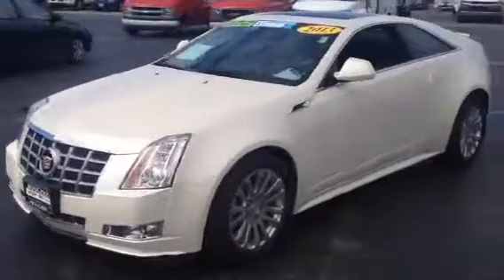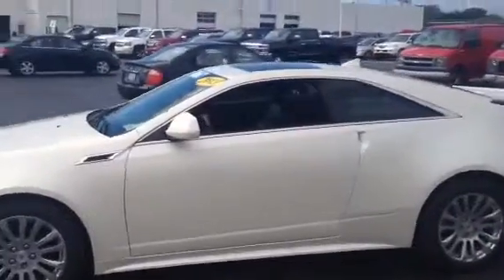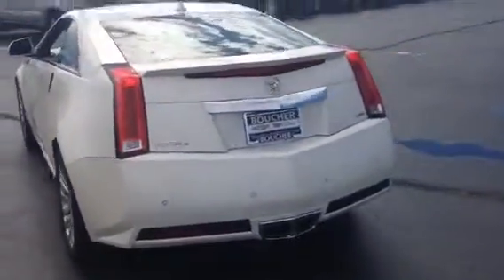Hello, Kyle Kempke here today from Frank Boucher's Chevy Cadillac of Racine, here to show you this 2013 Cadillac CTS that we have here on our pre-owned lot. This is a Cadillac certified vehicle, plus it is the CTS-4 that comes with all-wheel drive.